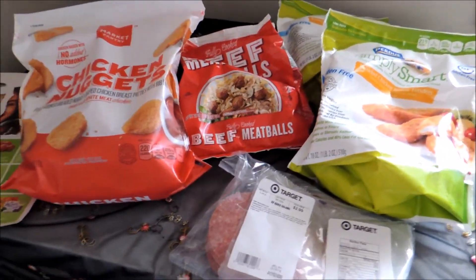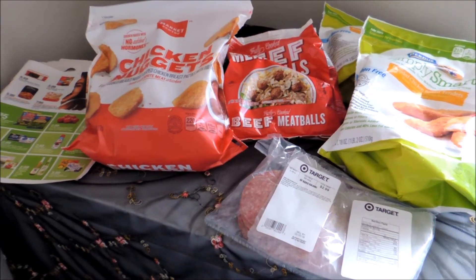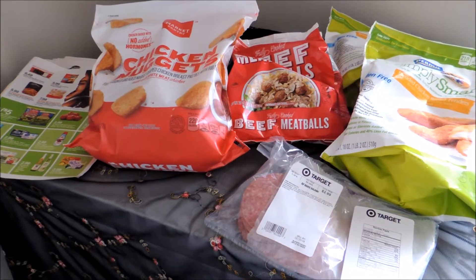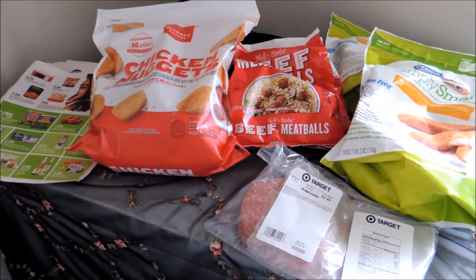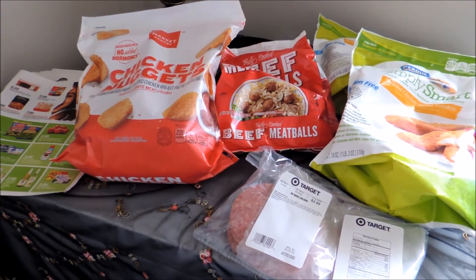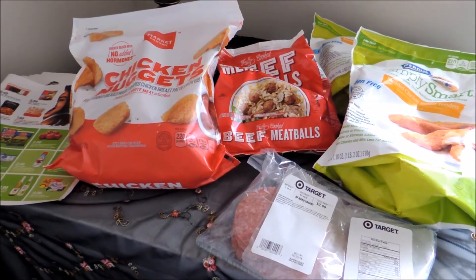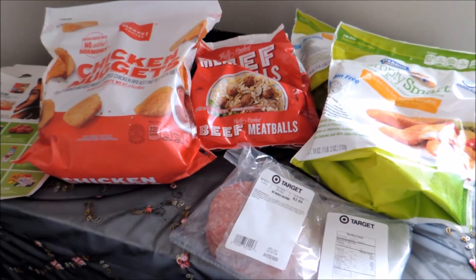Hello YouTube friends, Pam with iHeartSavingMoney. Today I'm going to share with you some deals I put together for Target this week. Starting December 4th in their flyer was a coupon for $5 off $28 or more for meat items, including fresh, frozen, and deli. I'm going to put together the group of items I decided to go with and show those to you.